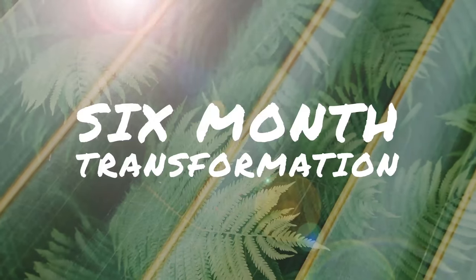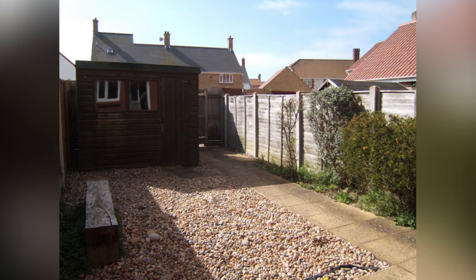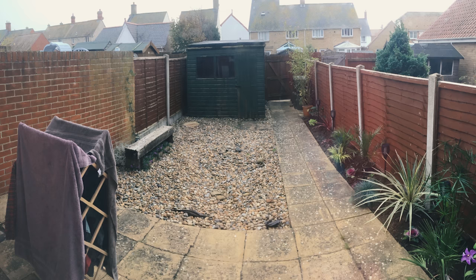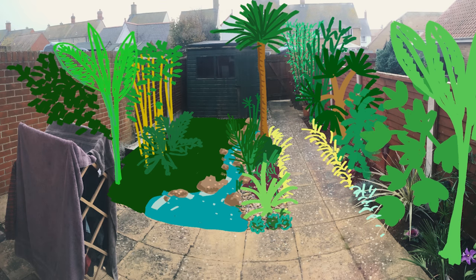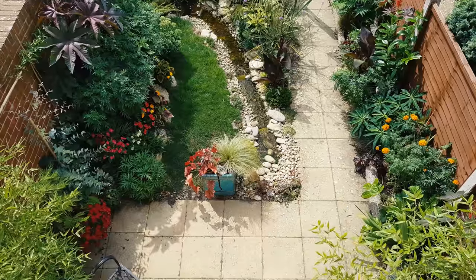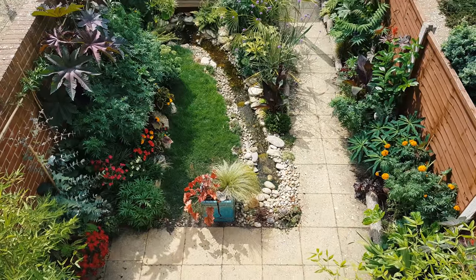This video marks a 6-month milestone since I started transforming my unloved tiny mid-terrace garden into a tiny tropical garden oasis. I shared my tropical garden ideas with you in the first video in this series, so let's see how far I've managed to get towards achieving my dream of a tiny tropical garden oasis in only 6 months.